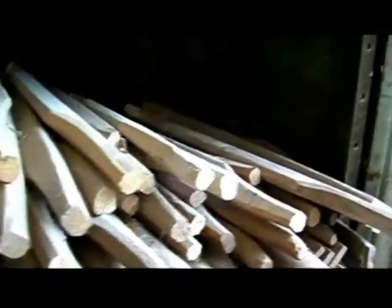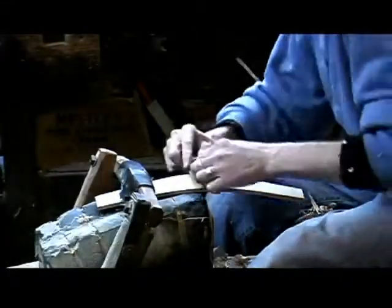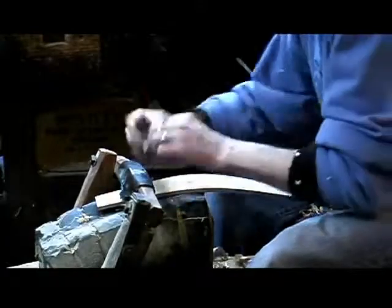He can produce up to 80 seat rails an hour. Lawrence uses draw knives and then spoke shaves to pare down the wood, always working with the grain. He does this freehand rather than working to a template.